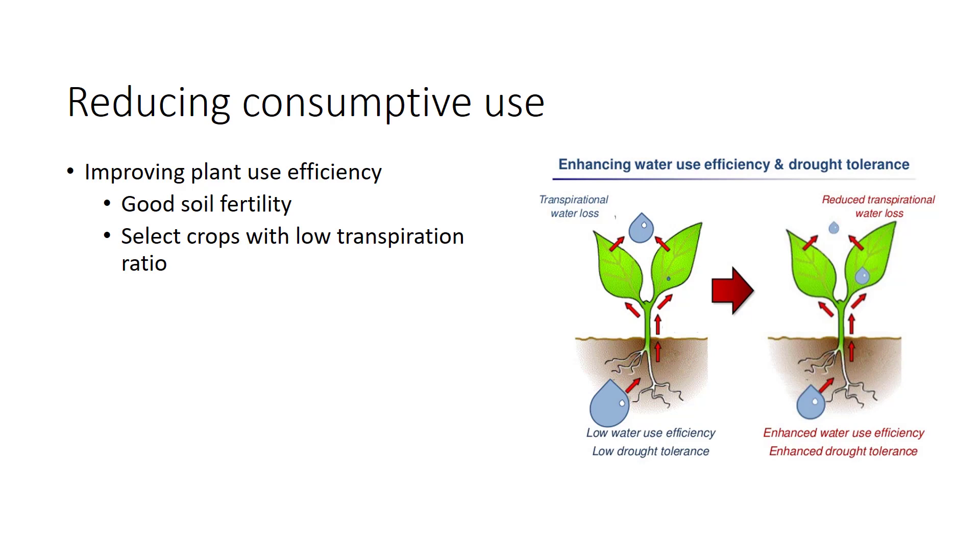Work in Texas showed that unfertilized sorghum produced a 190-pound yield per inch of water used, while sorghum fertilized with 240 pounds per acre of nitrogen produced a 348-pound yield per inch of water used. Some plants are well-adapted for growing under dry conditions, and selecting crops in dry areas with a low transpiration ratio, such as sorghum, reduces the need for irrigation. Breeders also search for more drought-tolerant varieties of established crops, like corn.